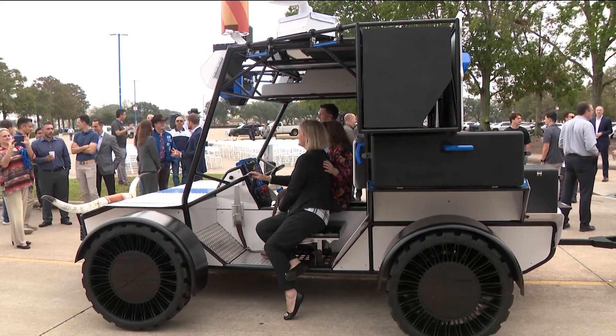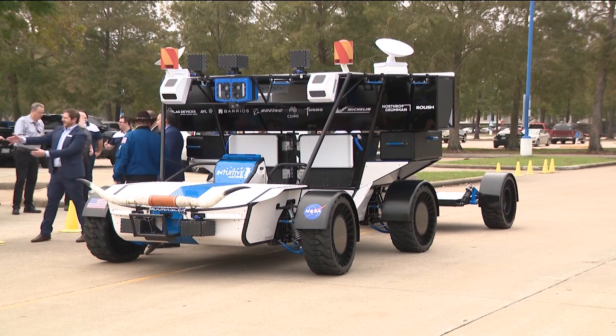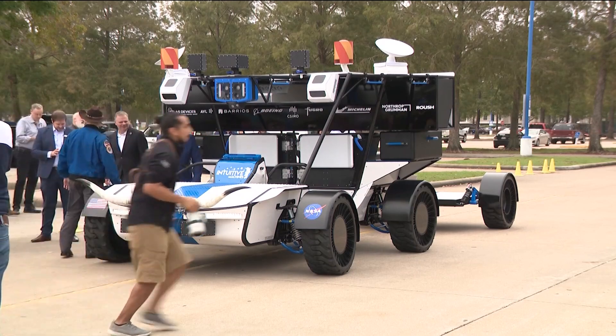It is a stepping stone to the future — it gives us the ability to refine our technologies and learn our craft before these longer voyages to Mars and beyond. In a week, the crew plans to take the LTV to a testing environment similar to the moon in Arizona.